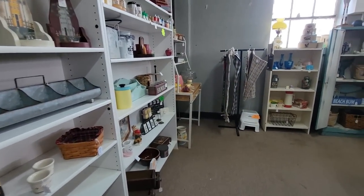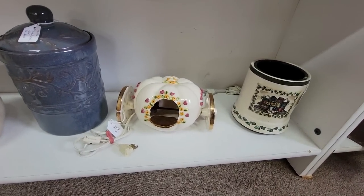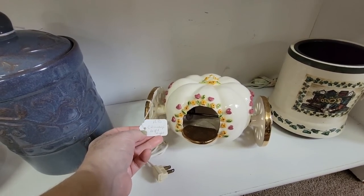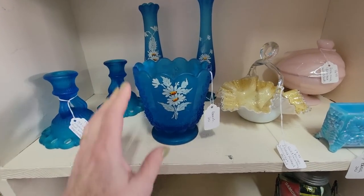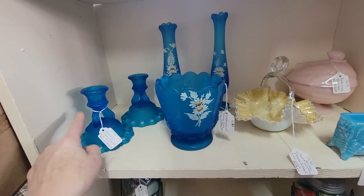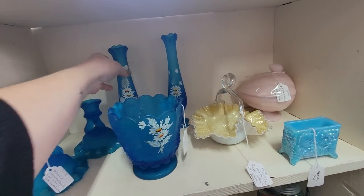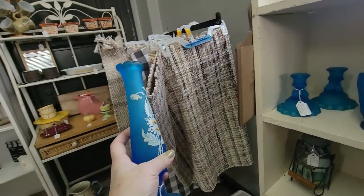We always veer off into this little room when we first walk in. Look at that little Cinderella's carriage nightlight for $11.95, and the little light bulb's in there. We've got some Westmoreland here — blue satin. The candlestick holders are $19.95, the vase is $16, and these little satin glass vases with the daisies are $14.95. Really pretty.